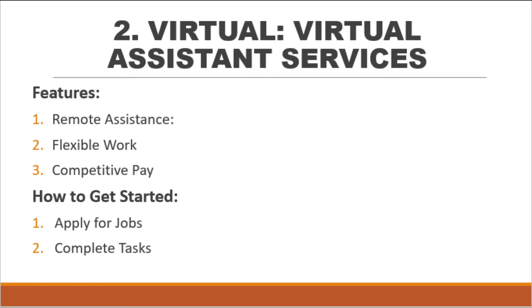Features: Remote assistants perform tasks like replying to emails, setting up appointments, conducting product research, and placing orders. Assistants work remotely, providing flexibility and convenience for both clients and workers. Competitive pay ranges from $13 to $18 per hour depending on the client's requirements. To get started, visit the Virtual job section at virtual.com/jobs to find available positions, and once hired, complete assigned tasks efficiently to maintain a good working relationship with clients.